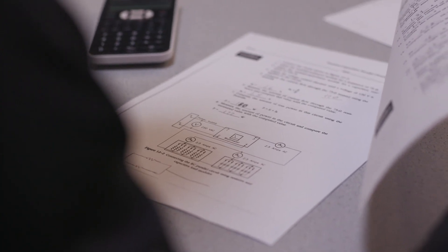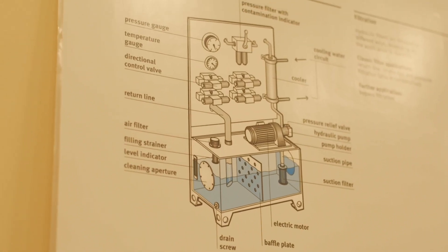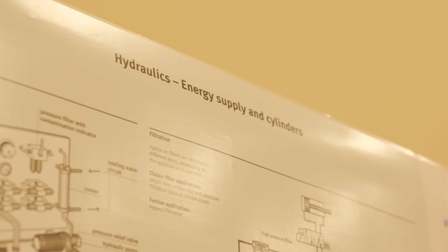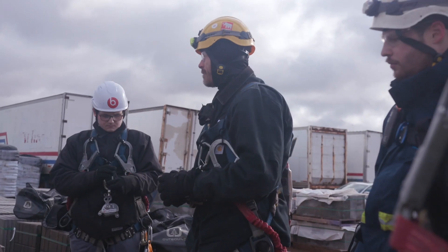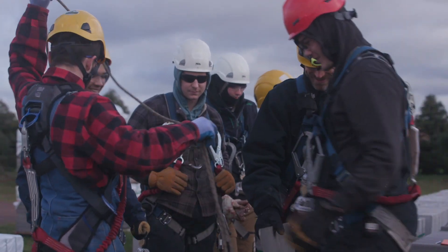The wind turbine technician program is academically challenging. It is also a very diverse program in which we tackle a multitude of disciplines, whether it be mechanical, electrical, hydraulics, and overall safety within the wind industry. Safety is the number one thing - we focus a lot on safety. This course is a blend between hands-on and theoretical; we aim for a 50-50 split, whether it be classroom theory or shop and lab time. We also do field work where we implement the theory on our Tower Fridays, going out to a turbine and applying all the theoretical and hands-on tasks we've been accomplishing in our mock-ups in our labs and shops.